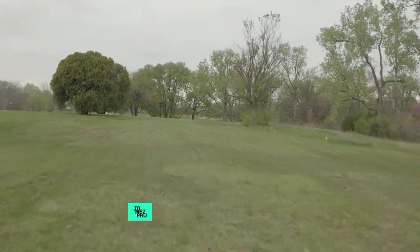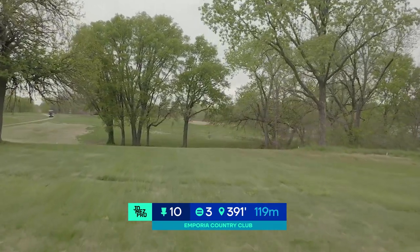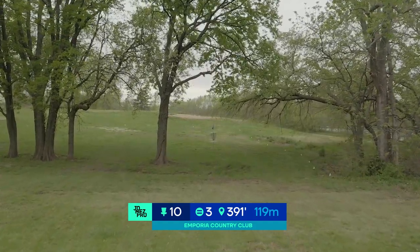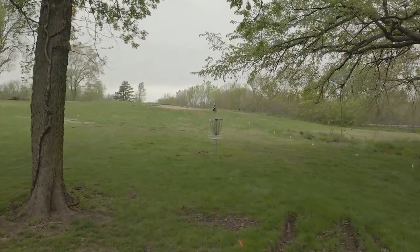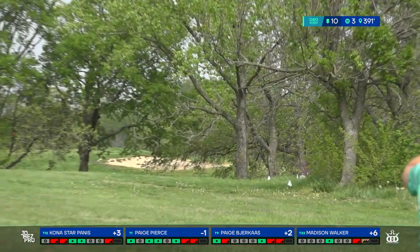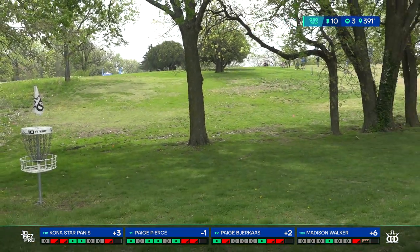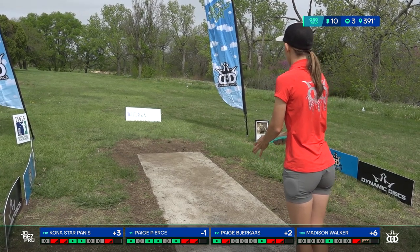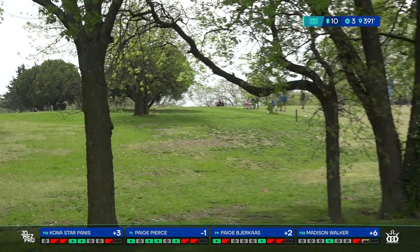Looking at hole 10 — it's 391 feet. There's some uphill elevation at first, then a drastic downhill dip before you get to a semi-wooded green. OB lines the whole right side of the fairway and a sidewalk left lines the left side. Since the hole plays downhill, the OB is really tricky. On the tee pad, don't flip it over — it's so easy to turn it over and go out of bounds.